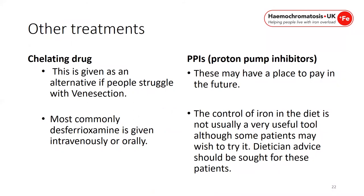Venesection can cause problems — patients may experience chronic fatigue, be needle phobic, or have difficulty with venous access, so other treatments can be given. A chelating drug is an alternative, given orally, intravenously, or intramuscularly. Proton pump inhibitors can also be given to patients with haemochromatosis and may play a role in the future. They control how much iron is absorbed through the diet but can also block absorption of other vital minerals such as calcium, so a dietician's advice should be sought.